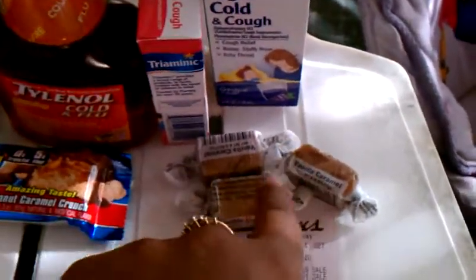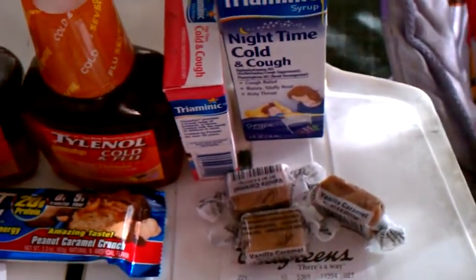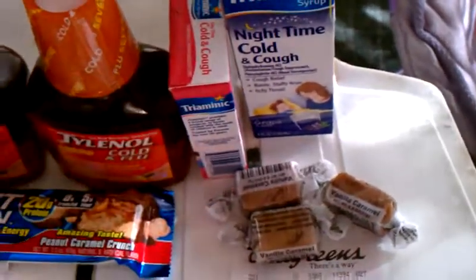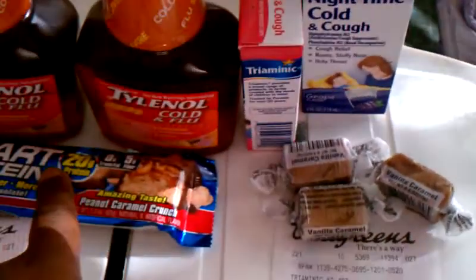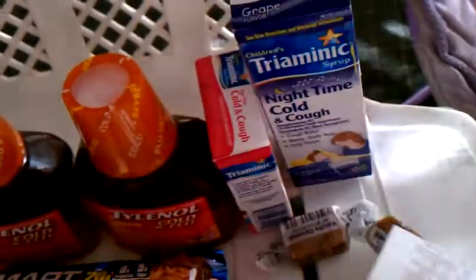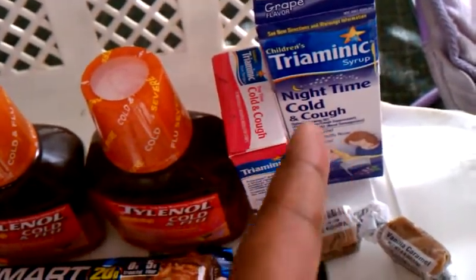I also picked up three of these little caramel things just to be safe with the register rewards. I had seven dollars in rewards from the first transaction carrying over to this second transaction. When it rang up it came to about $13 because the cashier had added an extra Triaminic by mistake, but she ended up taking it off.